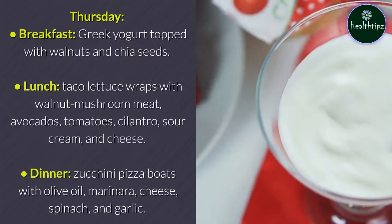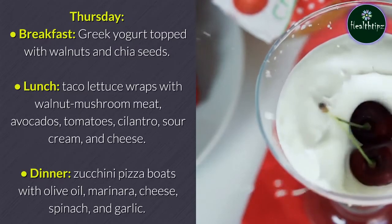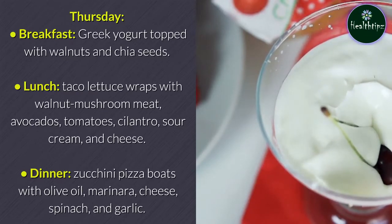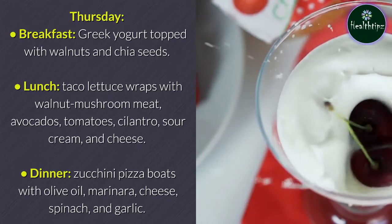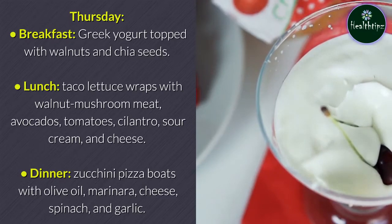Thursday breakfast: Greek yogurt topped with walnuts and chia seeds. Lunch: taco lettuce wraps with walnut mushroom meat, avocados, tomatoes, cilantro, sour cream, and cheese. Dinner: zucchini pizza boats with olive oil, marinara, cheese, spinach, and garlic.